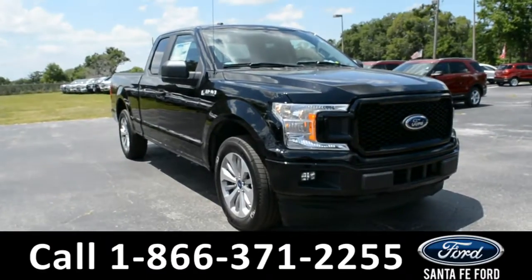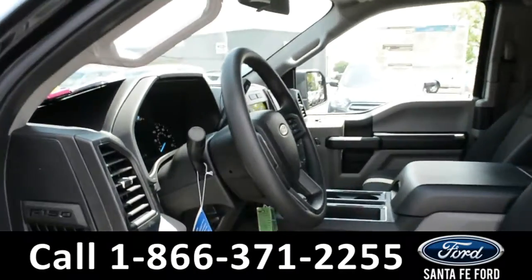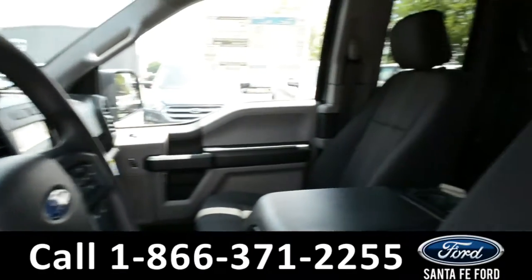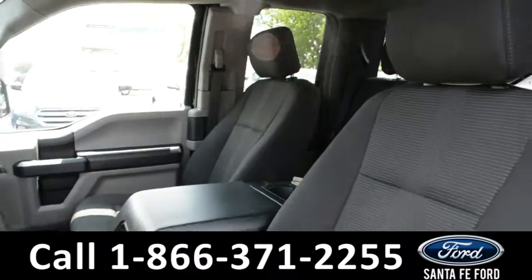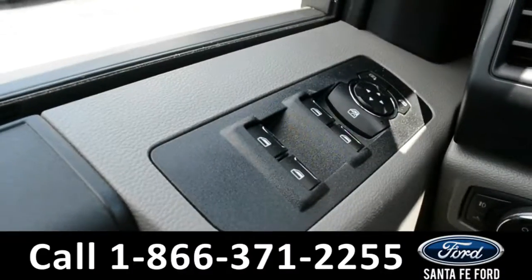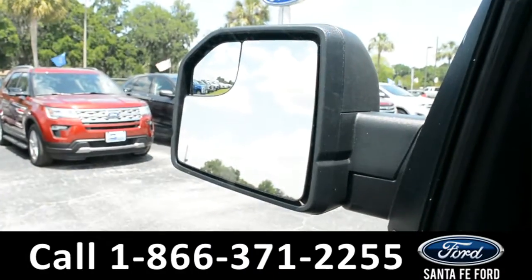And now let's take a closer look at the inside. Here's a closer view of the front row. The interior is a black cloth. The windows, locks, and mirrors are all powered on this vehicle.